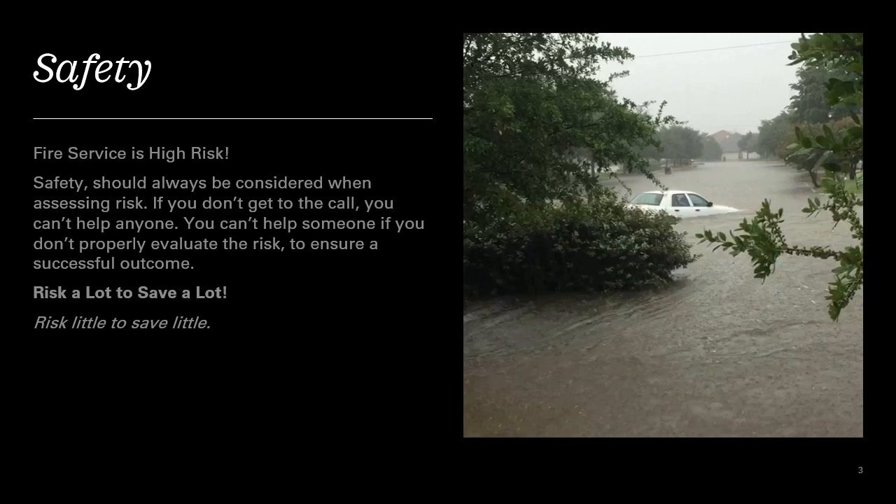Mitigation of risk establishes a safe working environment, but a safe working environment does not mean it's not dangerous. Risk mitigation is accomplished by identifying risks, developing strategies to reduce those risks, and by getting the proper training, using the proper tools, and having the proper people.